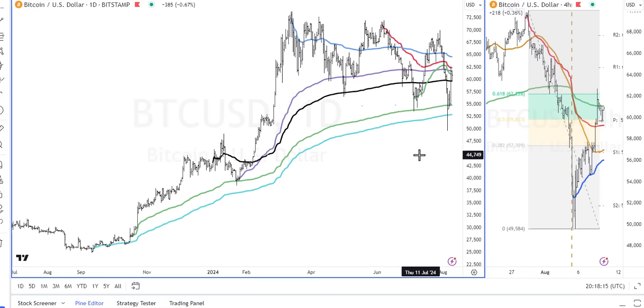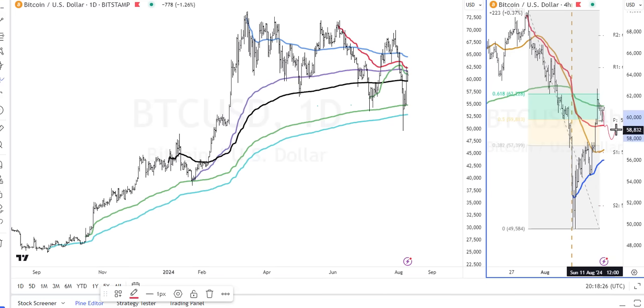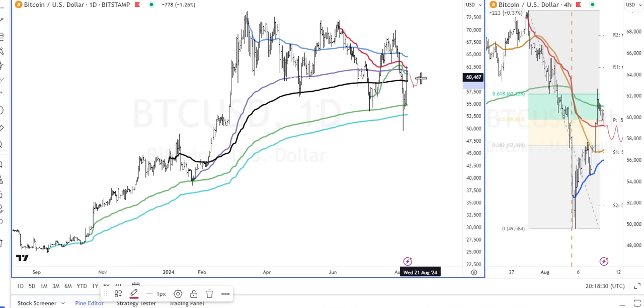So maybe the worst is over for Bitcoin. I don't know — I just try to look for what the low-risk scenarios are. I would prefer — though the market doesn't care what I want — that maybe we come down, start to rebuild a little bit, create a higher low, and then maybe it starts to make some recovery move as we're getting close to the fourth quarter, about eight weeks away.